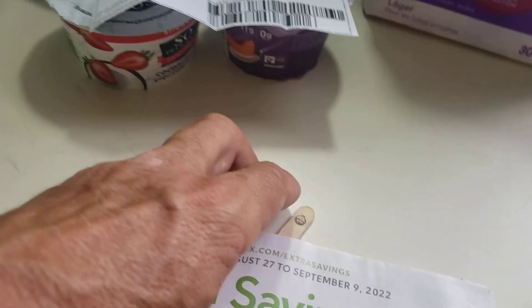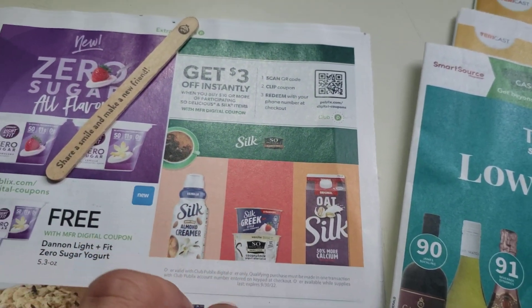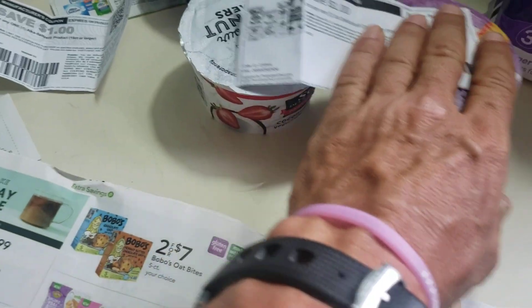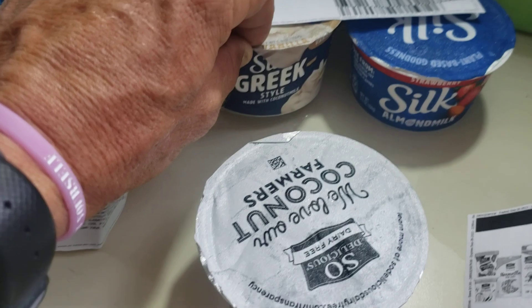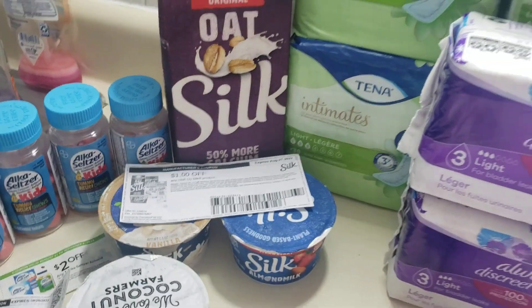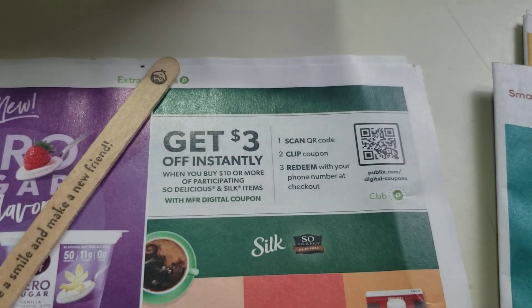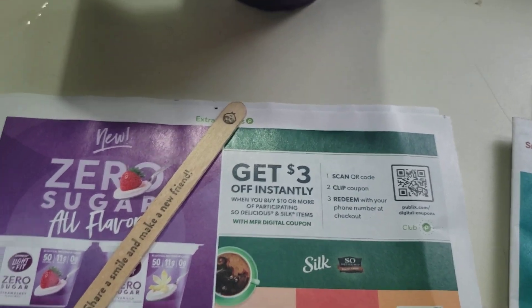The deal I'm talking about: get $3 off instantly if you spend $10 or more on these items. I've got the items here. So Delicious was $1.91, the Silk Greek is $2.19, regular Silk is $1.99, and the Silk Milk is $3.99. That came to $10.08 — over the $10 threshold. However, the discount did not come off automatically. I showed it on my phone and they took it off anyway.